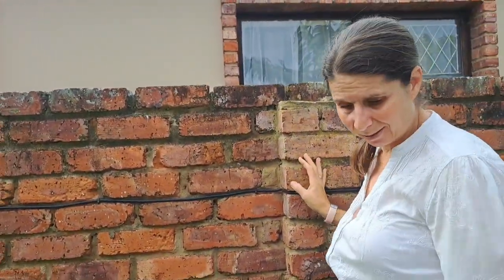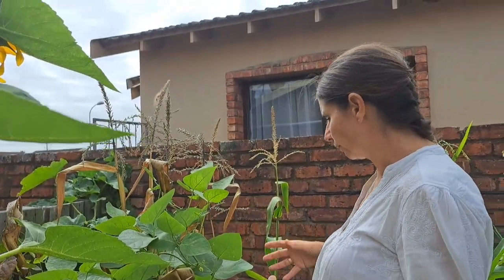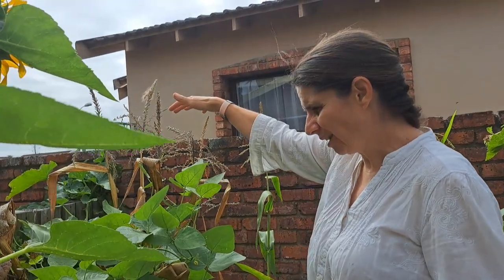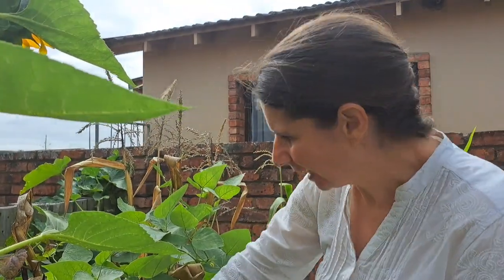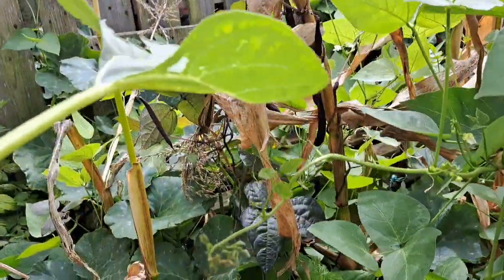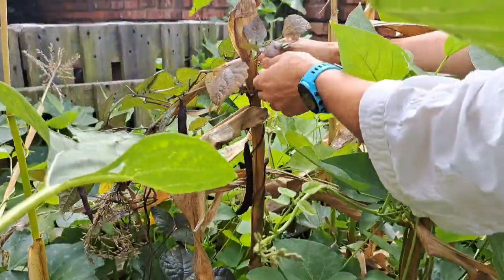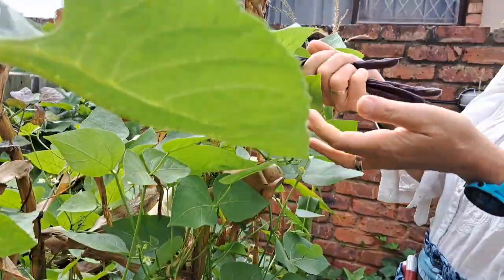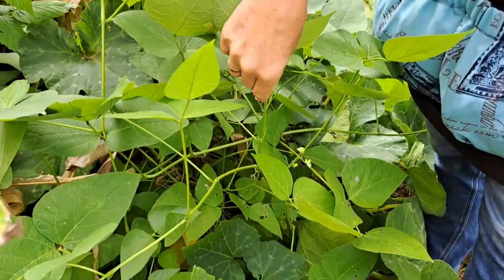This is my three sisters bed. I had the sweet corn which we ate - we probably got about 12 ears of sweet corn from this. Then there's the butternut coming through - it's actually gone over the fence. I left the sweet corn stalks in because the beans are growing on them. Look at that - I suppose we can actually harvest these beans now. It's an unusual purple one but my friend who gave it to me was most disappointed that once you've cooked it, it goes green and loses its purple flair.